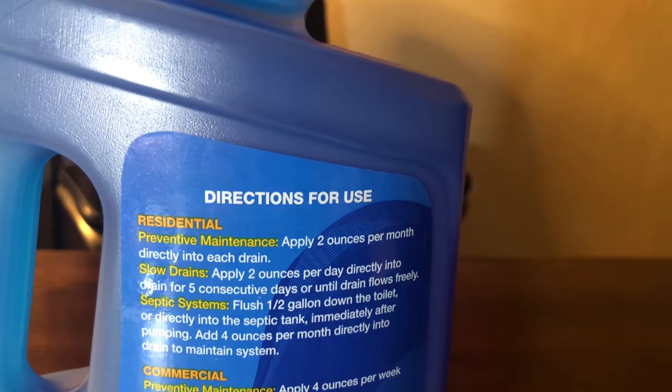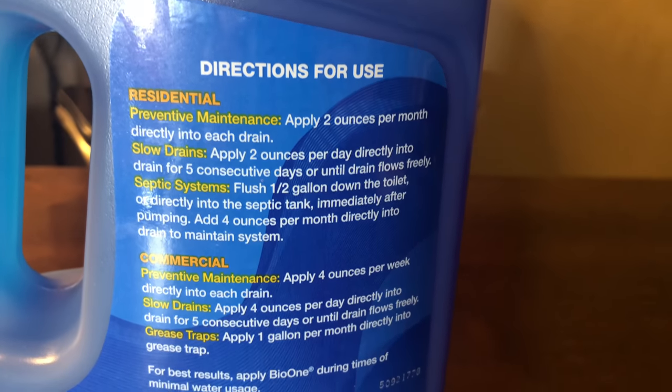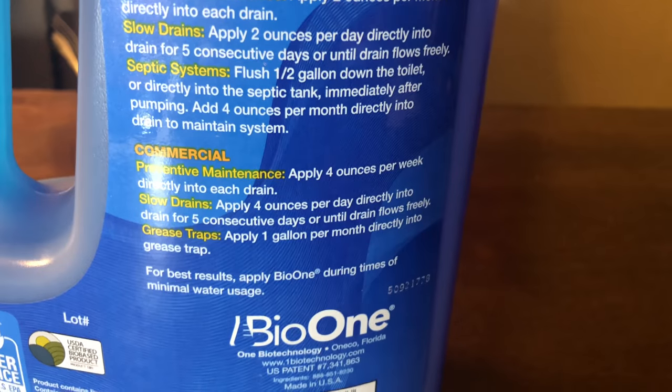On the back of the bottle of BioOne it has the directions — for residential use, for commercial use, and also for septic systems. These products are great for septic systems and for grease traps. One of our customers had them pour one gallon in every day for three days, and it eliminated so much of the grease in his grease trap — it really surprised him, and honestly it kind of surprised us too. It also helped eliminate the smells he was getting back in his kitchen.